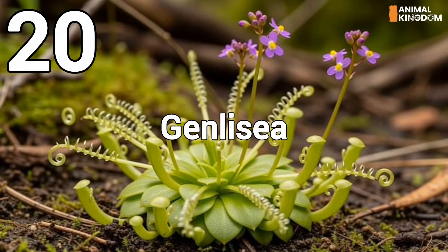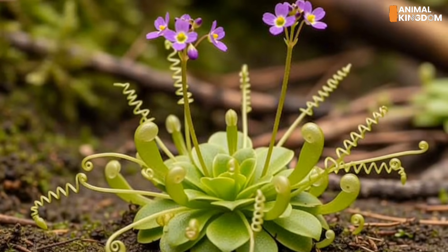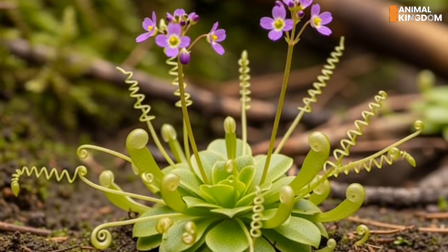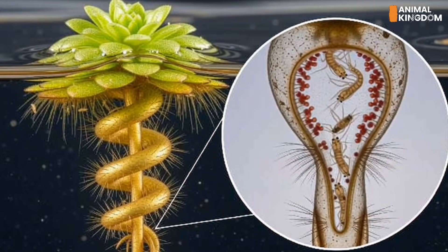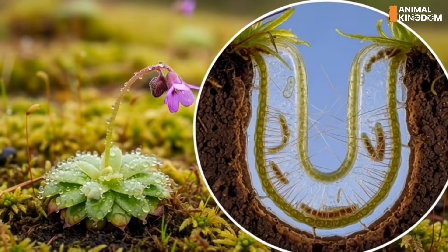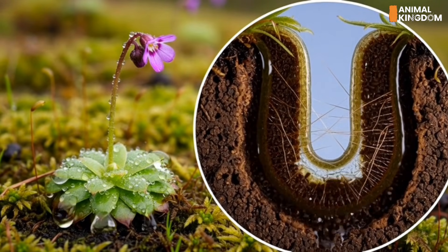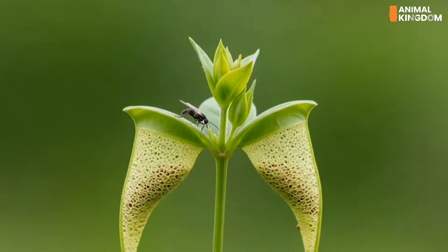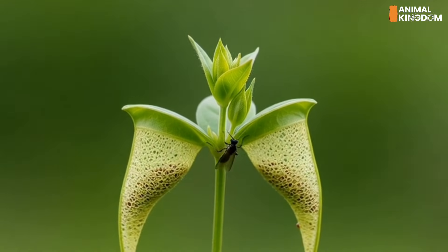Number 20: Genlisea, the corkscrew trap. In the murky waters of South America, the Genlisea plant lies hidden. With no obvious trap on the surface, its true weapon is underground. Corkscrew-shaped leaves spiral into the soil, sucking in microscopic organisms through tiny one-way passageways. Inside, digestive enzymes break down the captured prey, feeding this deceptive beauty from below.